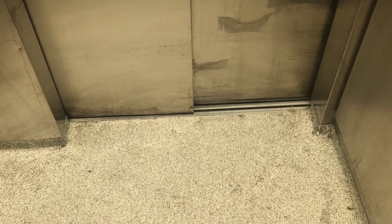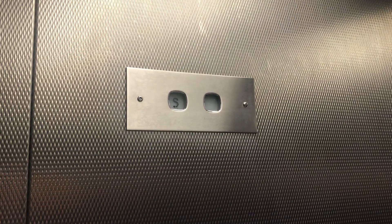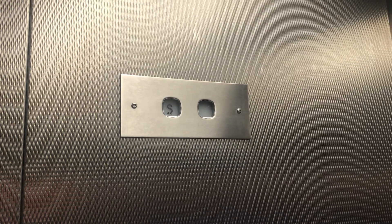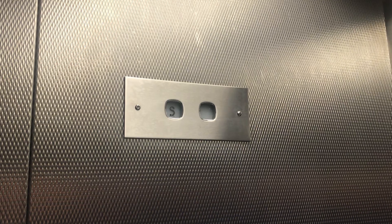This is the original elevator at the Scott Road Skytrain Station in Surrey, British Columbia, and it's a Montgomery Coney hydraulic elevator.